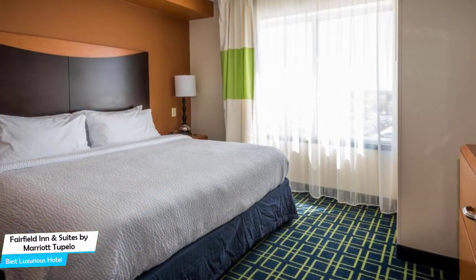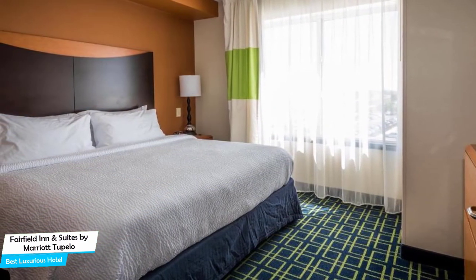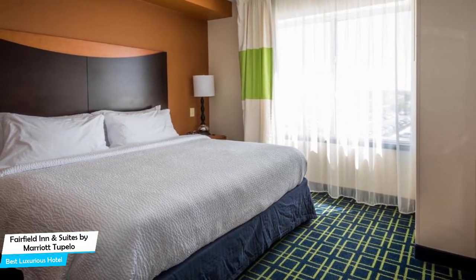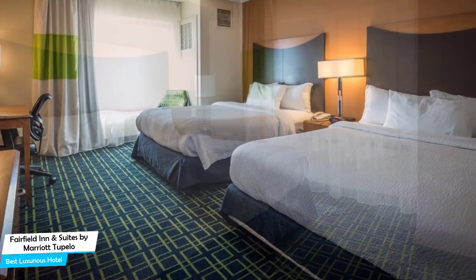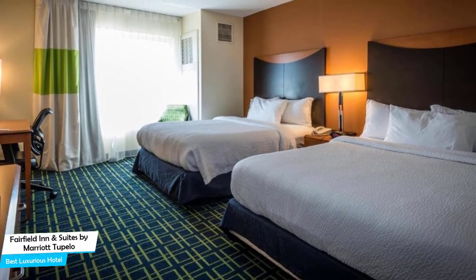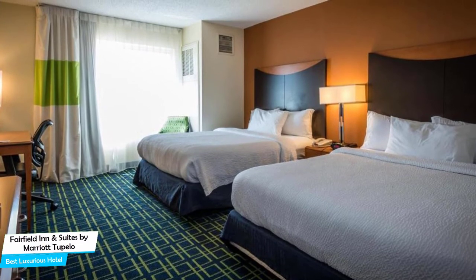Among other things, the hotel offers its guests free high-speed internet, free parking, pool, fitness center with gym/workout room, free breakfast, business center, meeting rooms, baggage storage, and more. The hotel has four room types you can choose from, which are 28 square meters.